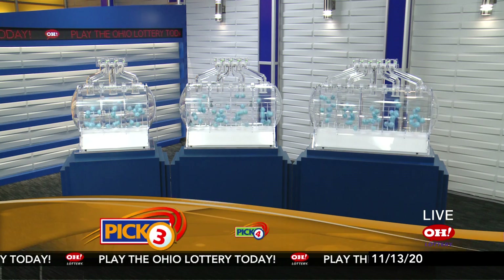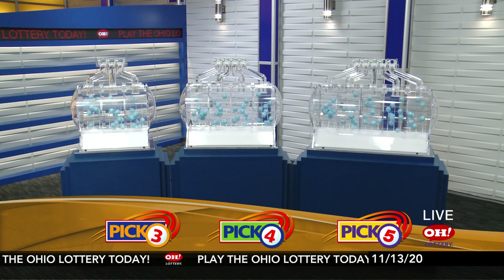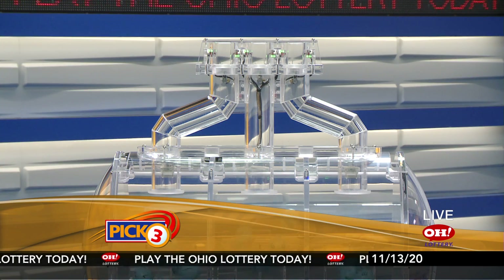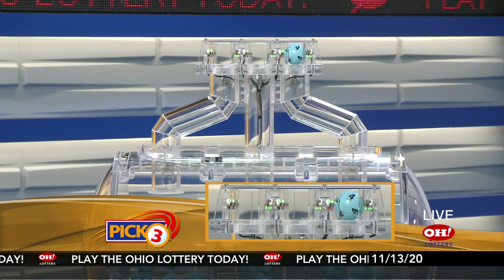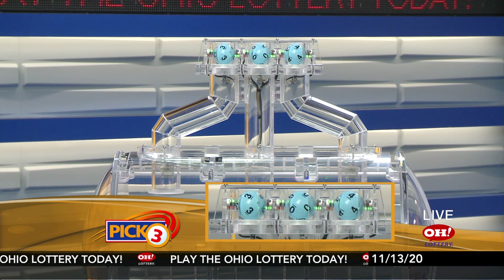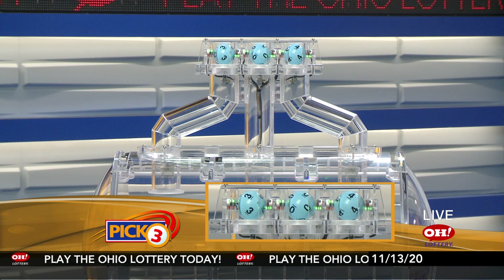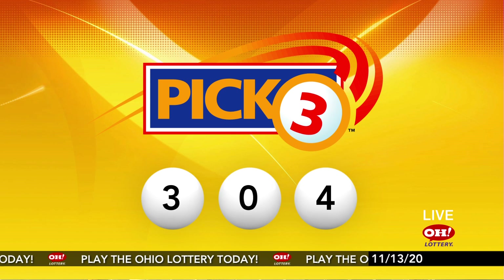We're here to pick the midday winning numbers for Friday, November 13th. Today's winning Pick 3 numbers: first up is a three, next a zero, and finally a four. Today's midday Pick 3 numbers are three, zero, four.